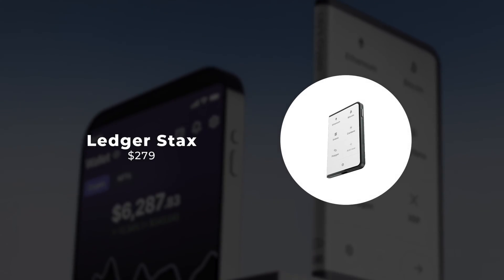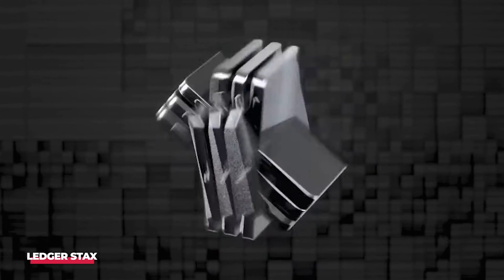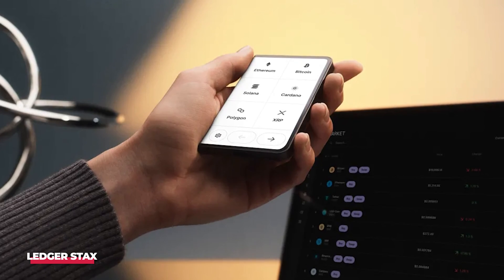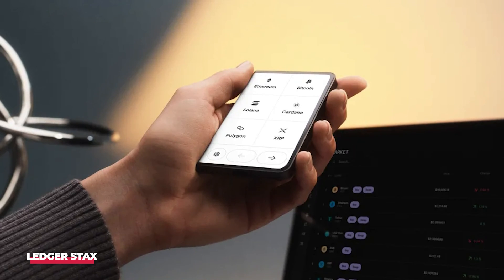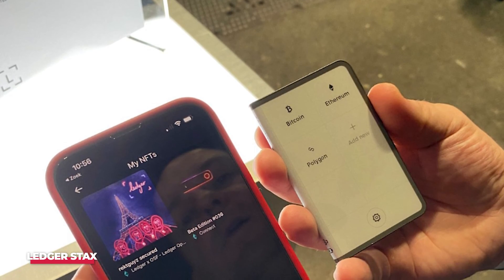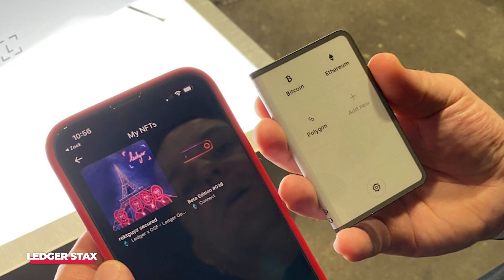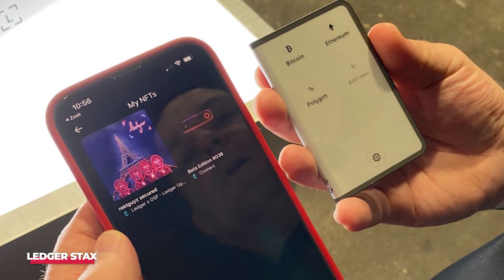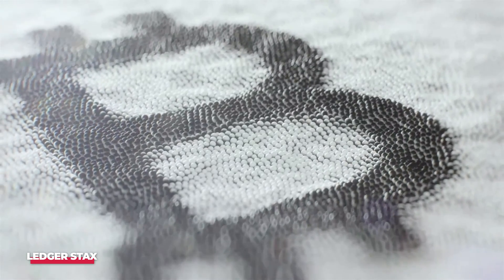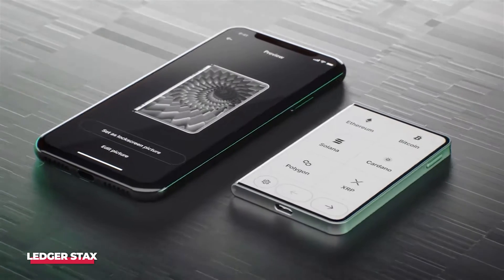Number 3: Ledger Stacks. The Ledger Stacks stands out as one of the most innovative cold wallets available, boasting a distinctive design reminiscent of a small e-book reader with its curved e-ink touchscreen. Primarily crafted for safeguarding NFT collections, the Stacks allows users to showcase their favorite NFTs on the screen, resembling an e-book cover. Beyond its unique aesthetics, the Ledger Stacks supports wireless charging and Bluetooth connectivity, enabling a seamless connection with the Ledger Live mobile app for cable-free transaction signing.